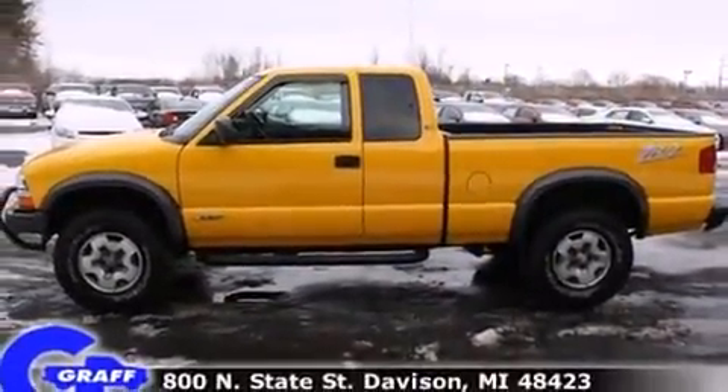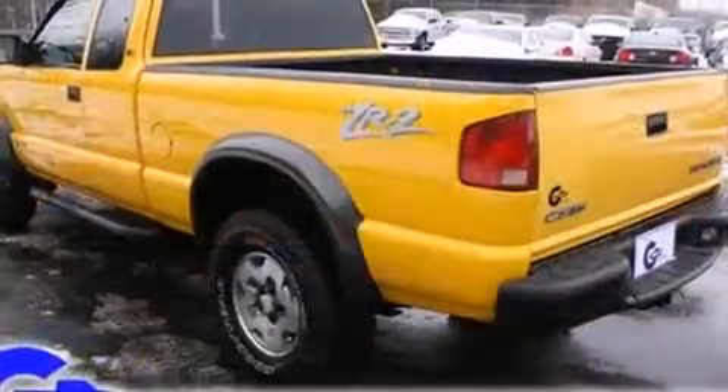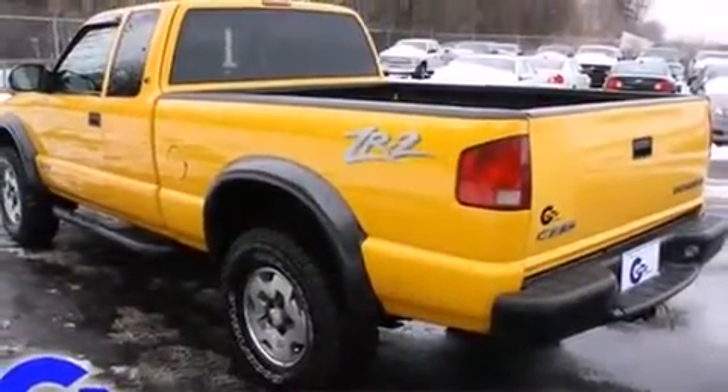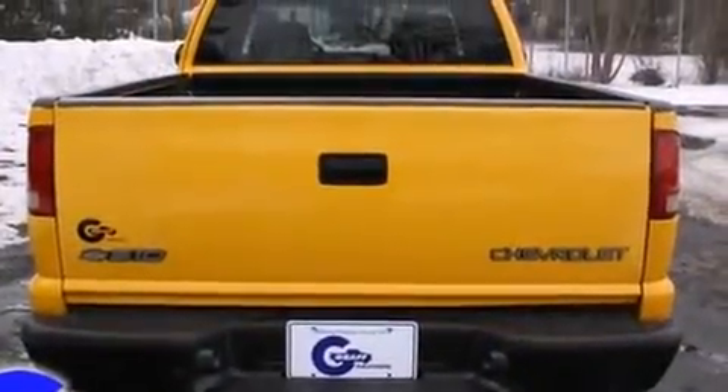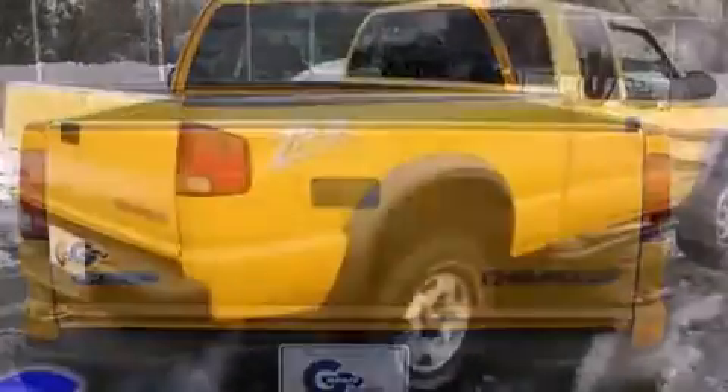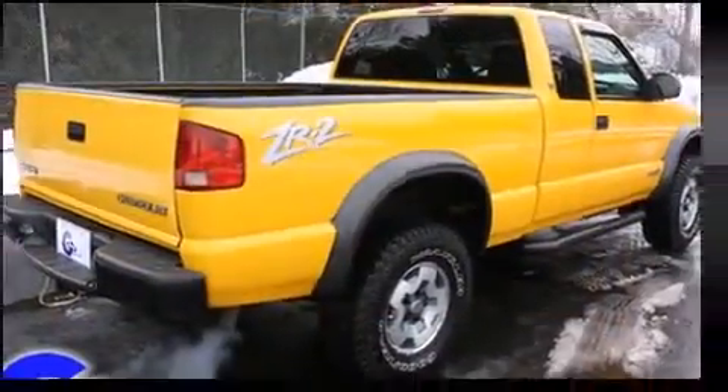Chevrolet prioritized practicality, efficiency, and style by including front and rear cupholders, a tachometer, variably intermittent wipers, a rear step bumper, fully automatic headlights, and much more.